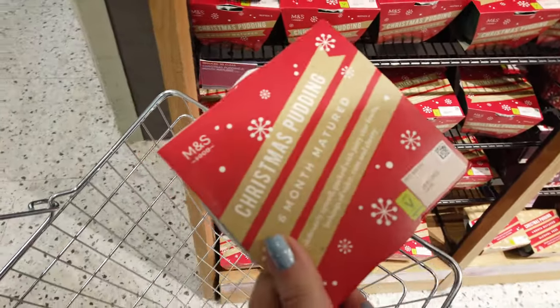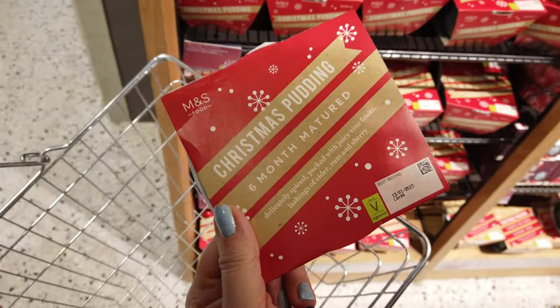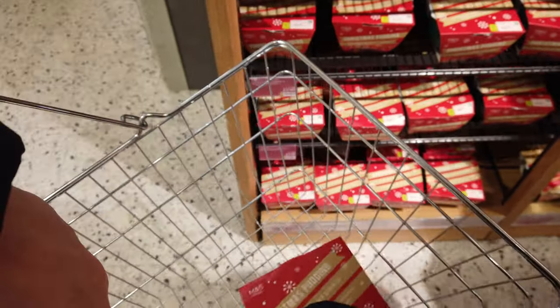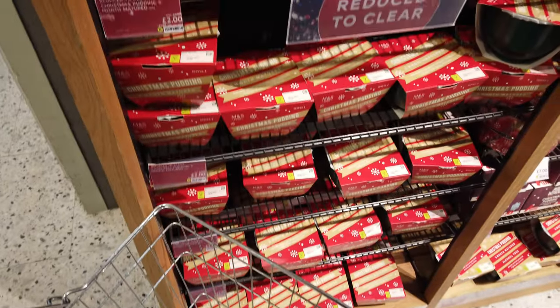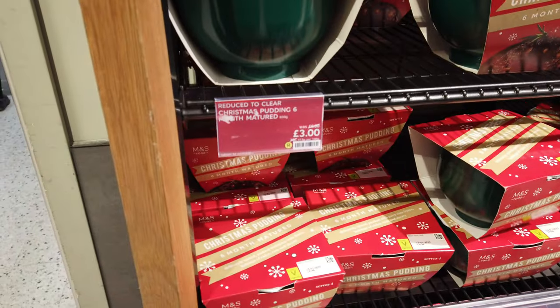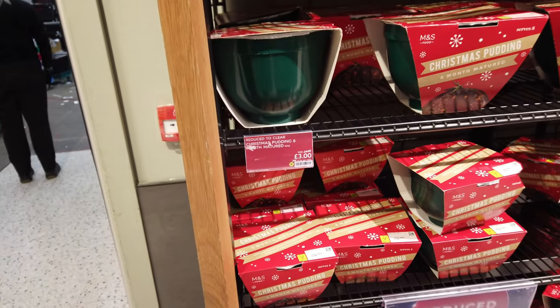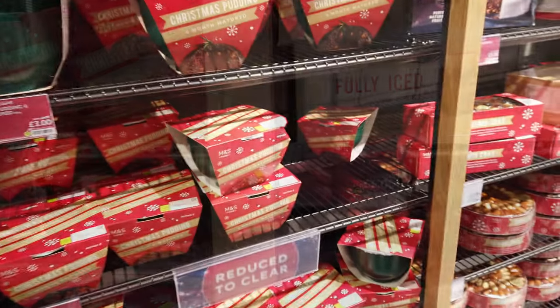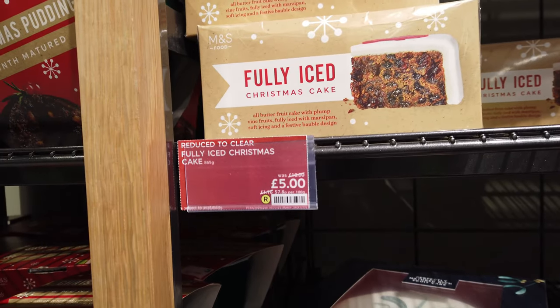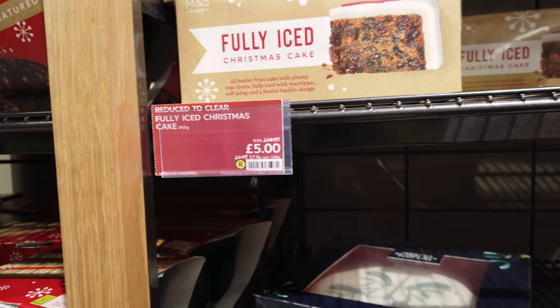Look at that, she's picking up a Christmas fruit cake. It's an M&S one and I did enjoy that little one that we had, it was nice, wasn't it? Reduced from four pounds. And there's a larger one which is three pounds, reduced from six. There's the fully iced Christmas cake, reduced from ten pounds to five, so that's half price.